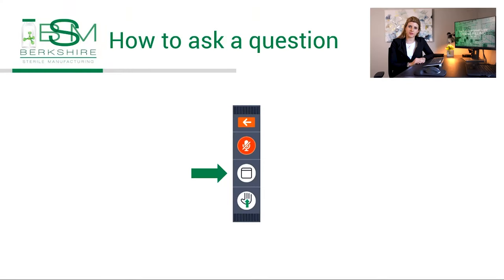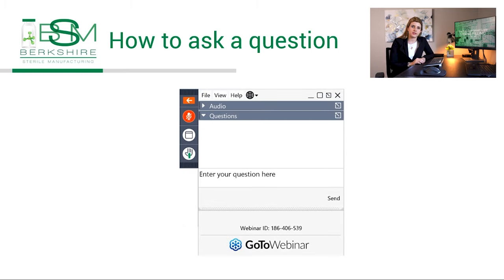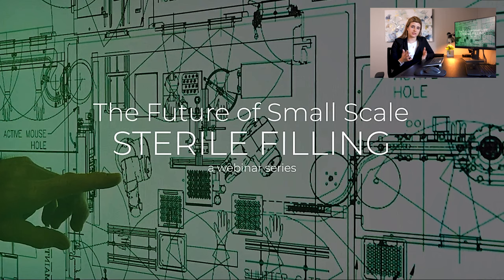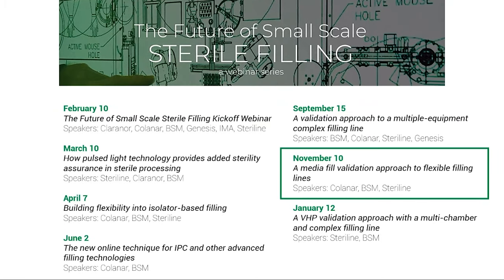It looks like we have reached the end of today's presentation. In just a moment, we will transition to the Q&A portion of this webinar. To ask a question, select the word bubble that appears in the toolbar at the right-hand side of your screen. Today's webinar is the sixth webinar of this series, The Future of Small Scale Sterile Filling. We have one more upcoming event and recordings of all previous webinars available online.